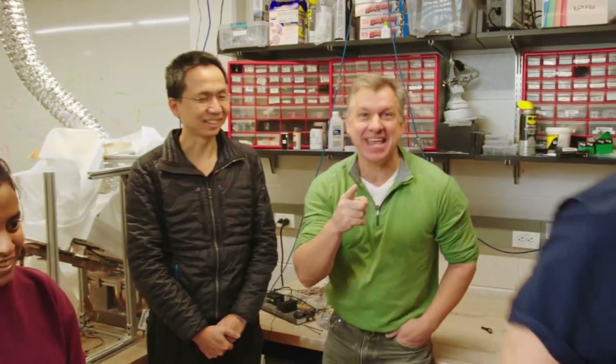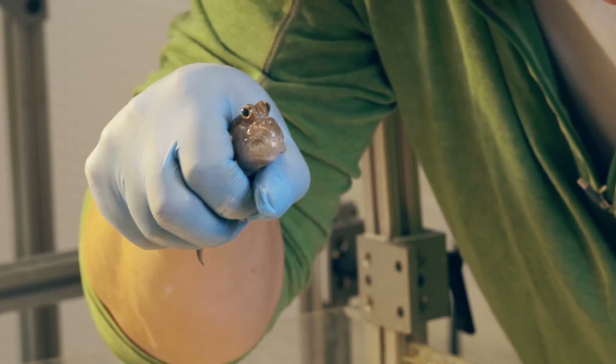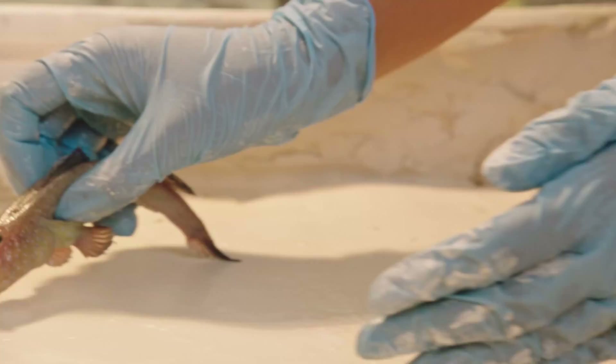So can we go see the mudskippers in action? This is the test bed where we can check out the mudskipper's movement. And this is the mudskipper. Now let's put him down and see what he's got.